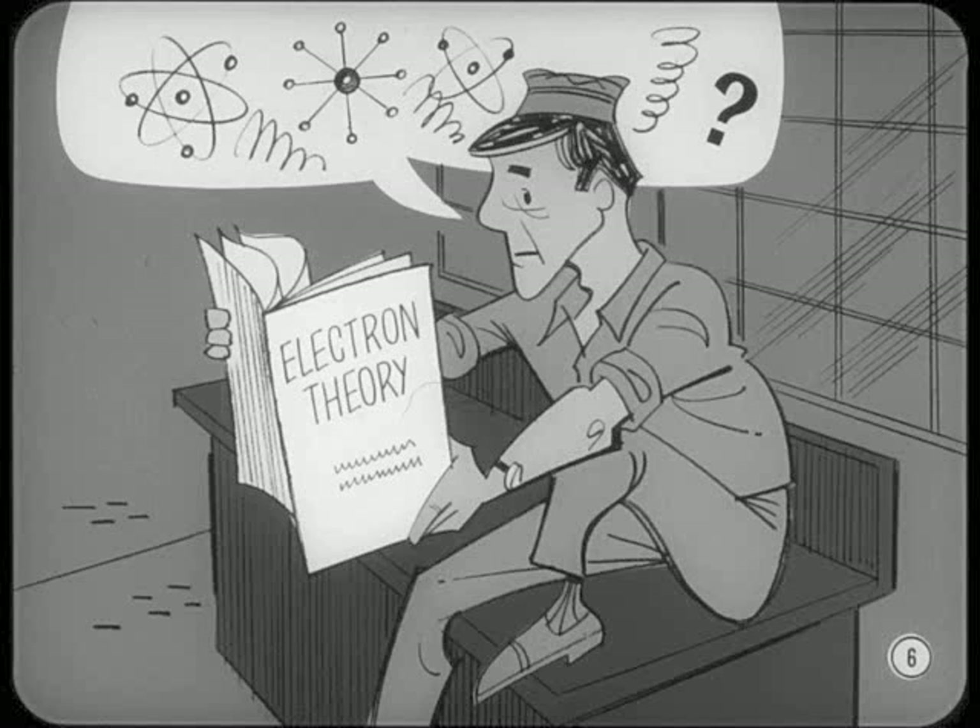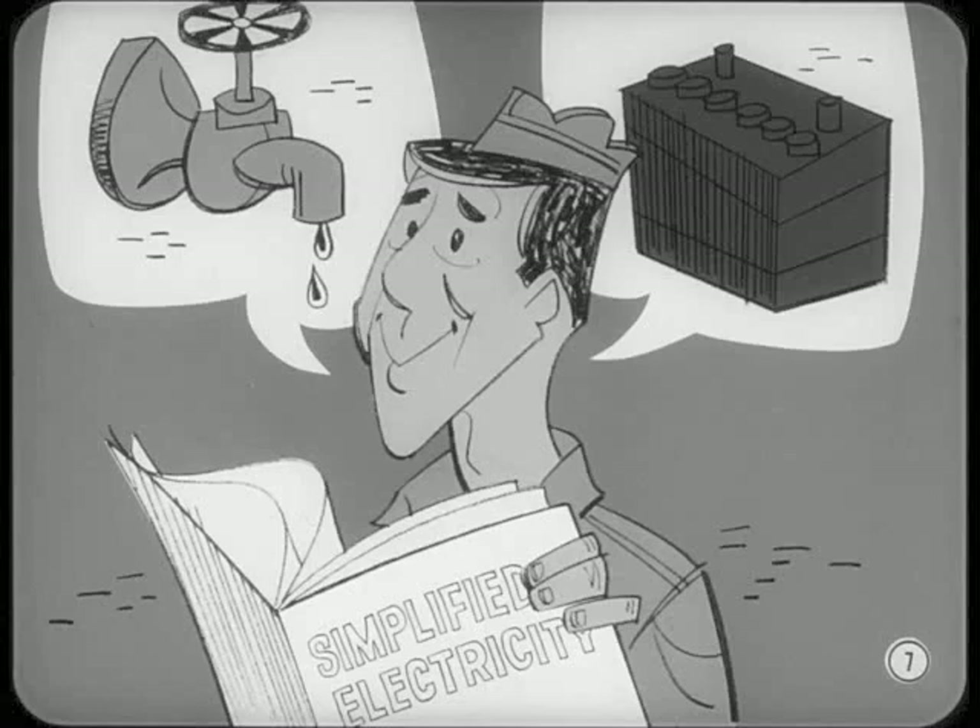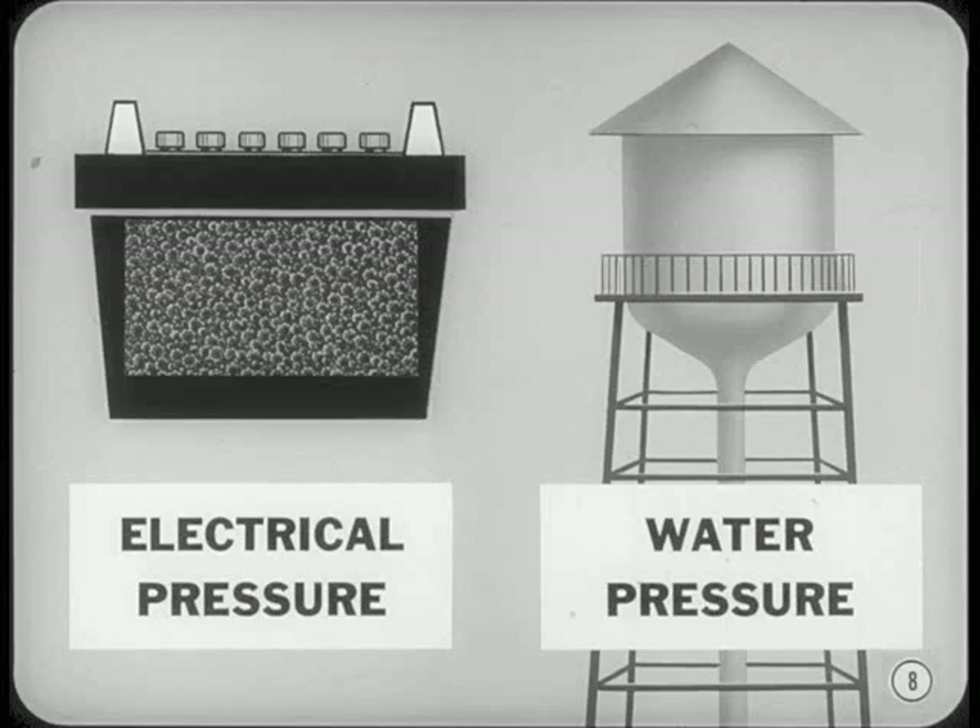Can you explain electricity to me without getting into atoms and neutrons and all that stuff you can't see? Sure thing, Bill. Probably the easiest way to explain the behavior of electricity is to compare it with the behavior of water in a plumbing system. That's the way I got basic electricity through my head. For instance, a storage battery and a water tower both provide pressure.